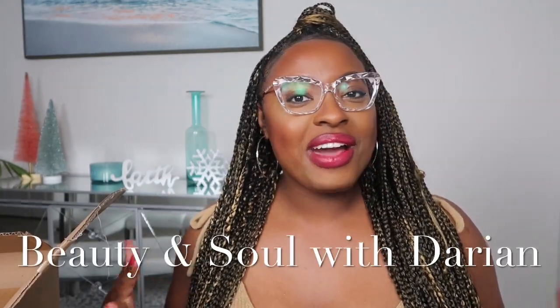Hi guys, welcome back to Beauty and So with Darien. I have another video for you guys today — this is a fun one. We're going to do a luxury candle unboxing. I bought these a few weeks ago. I purchased these candles because they were having an online sale, and I have actually used this candle line before.